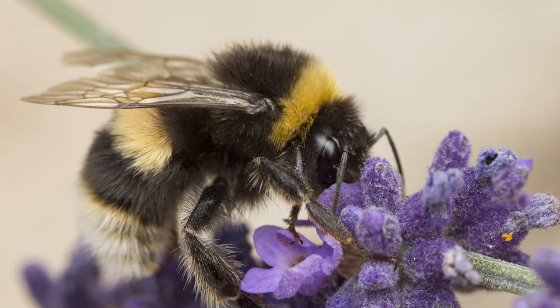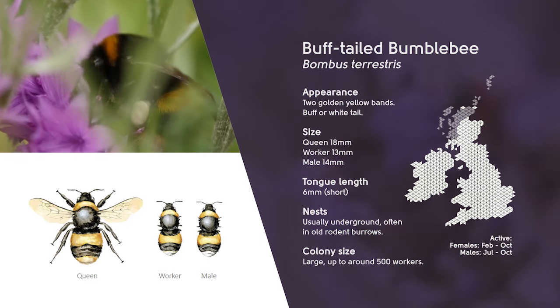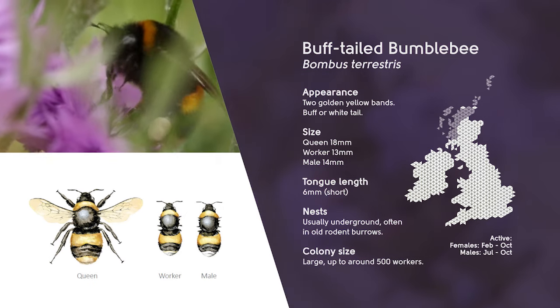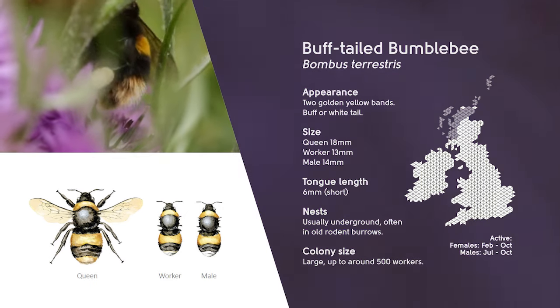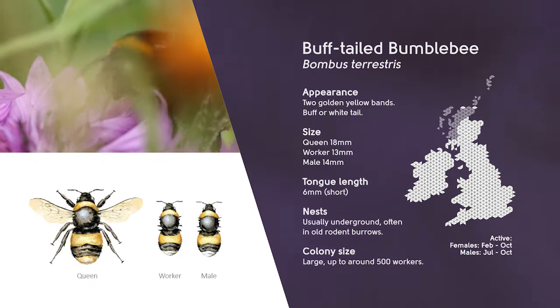Males appear similar to workers but their tails are likely to be more buff coloured and the yellow collar behind their heads reaches further around their body. Unlike many species, males never have yellow hair on their heads and the hair is purely black.